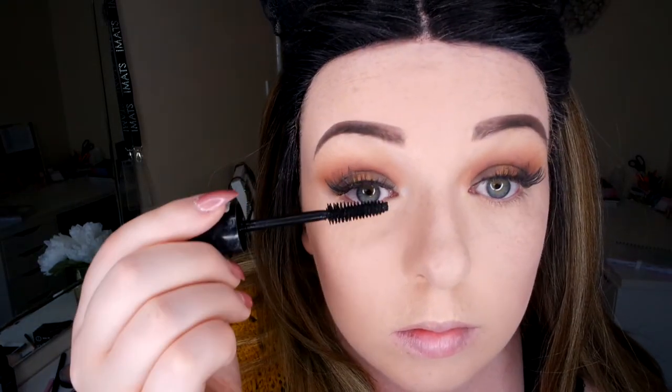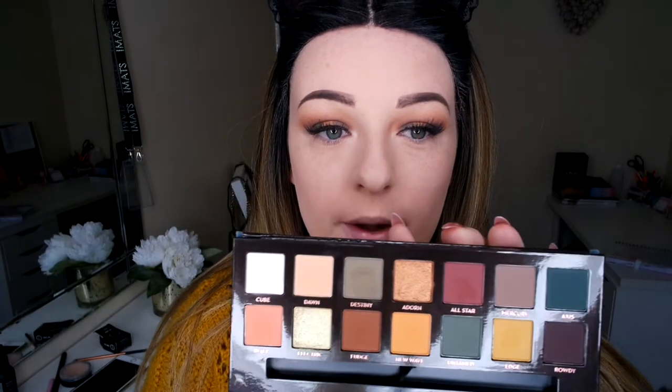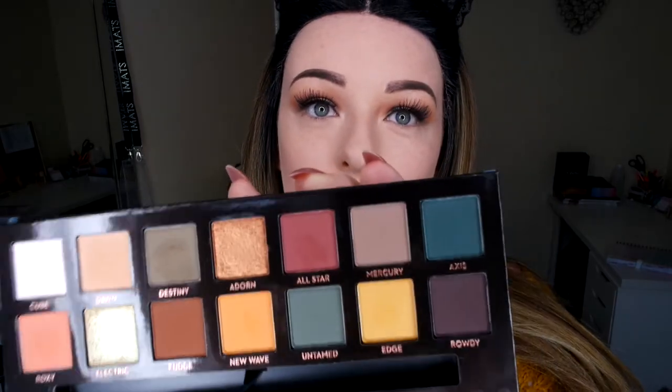Now I'm going to pop some Ardell Wispies on and I'll be back. I've popped on my Ardell Wispies and I'm going to pop on some Rimmel Scandal Eyes mascara just to blend my lashes. On the bottom lash line I'm going in with the colour Axis — look at that tail. I'm doing the Axis tail and the outer edge, then the inner corner with the colour Mercury. Then using the brush that came with the palette to smudge it all under the eye.